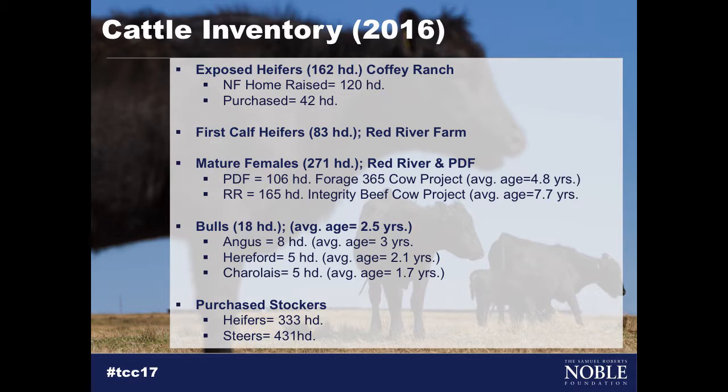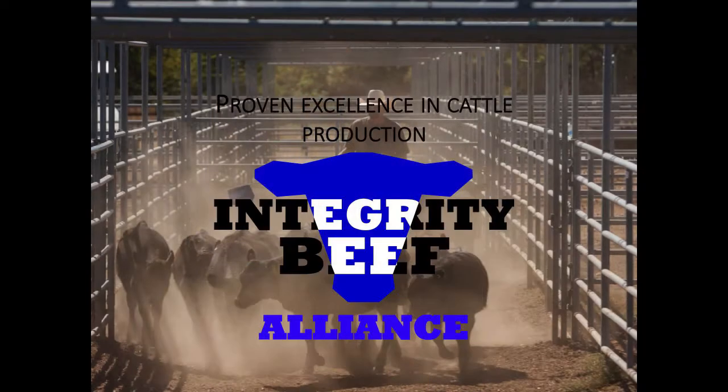All of this is tied into the idea of being able to record data and maintain individual identification as part of our research projects and the building of a database. In terms of an overall management plan, we've adopted the Integrity Beef Program, and whenever we talk about the three pillars of sustainability, it's encapsulated in this program.